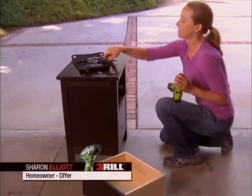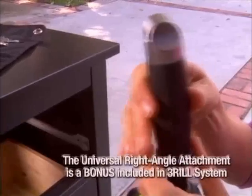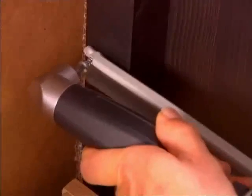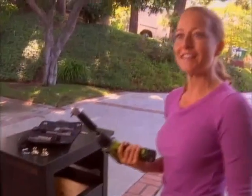Now, this attachment — the right angle attachment — is a miracle worker. It allows me to get into really tight spaces other drills wouldn't. Watch this. Voila! See how easy that is?